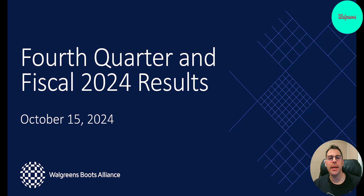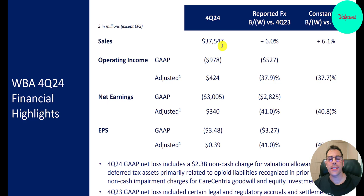They recently completed their fiscal year 2024. Let's look at their presentation slides. Fourth quarter revenue was $37.5 billion, up 6%. That's good growth — better than what we saw in 2021, 2022, and 2023. Still, 6% is not amazing; it's a little better than inflation, but it is an improvement for them. Operating income was negative $1 billion, down $500 million from last year — comparing Q4 2023 to Q4 2024.